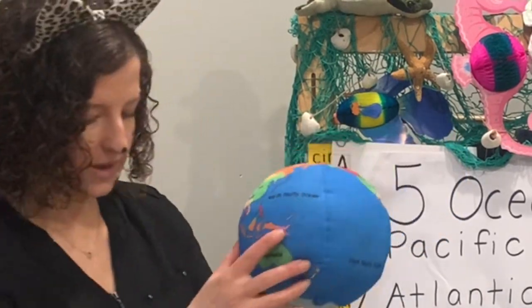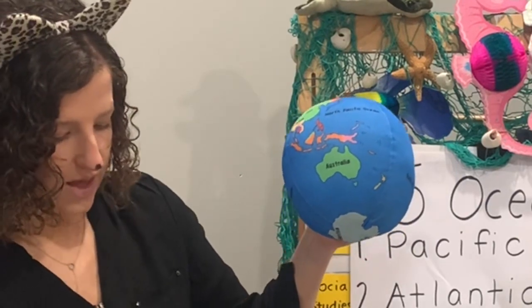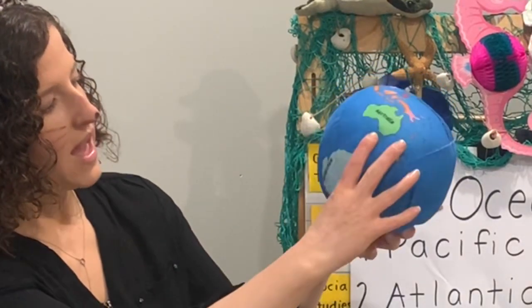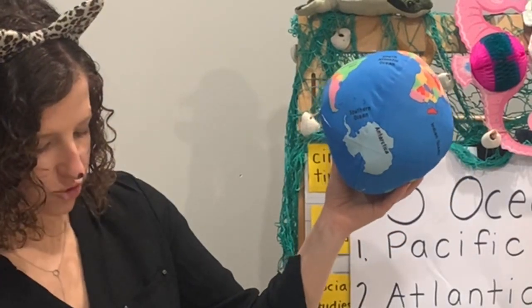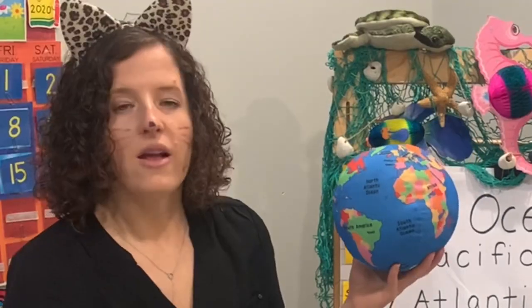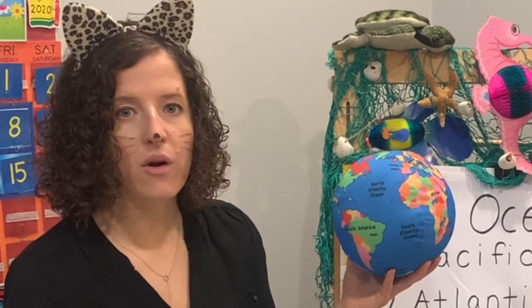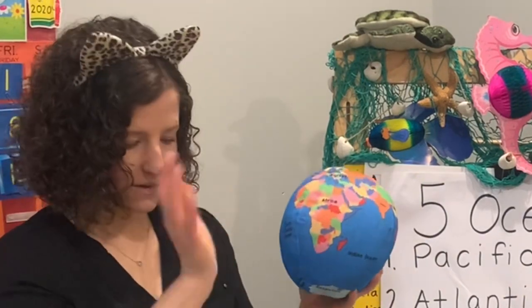And the very last one — this is the newest ocean. It wasn't around when I was a kid! But in the year 2000, the International Hydrographic Organization recognized all around Antarctica as now called the Southern Ocean. It has a very extreme environment and climate, but the Southern Ocean has a great influence on the earth's weather patterns, so it's very important. Our last fun fact: 80% of all the oceans has never been explored. We've only seen 20% of what the oceans have in them. Bye, oceans!